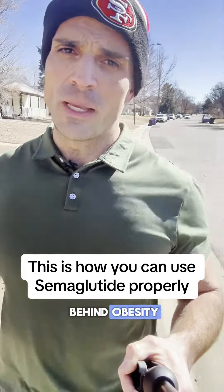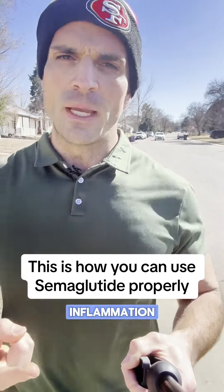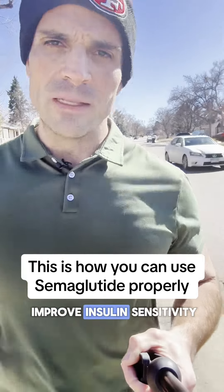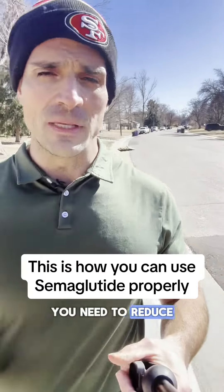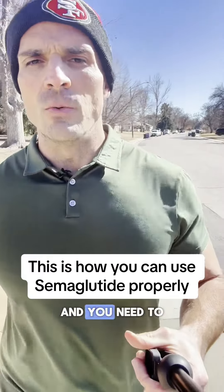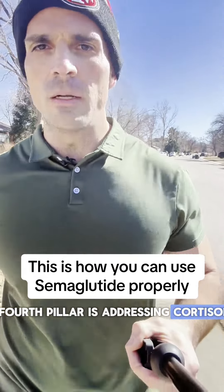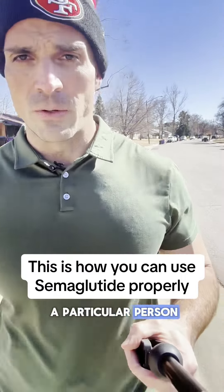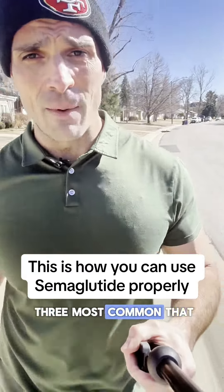There are a lot of things behind obesity, but the biggest ones I've found are insulin resistance, inflammation, and metabolic flexibility. You need to improve insulin sensitivity, reduce inflammation levels, and become more metabolically flexible. The fourth pillar is addressing cortisol, because excessive cortisol levels can be the main driver for a particular person. These are the three most common factors we see.